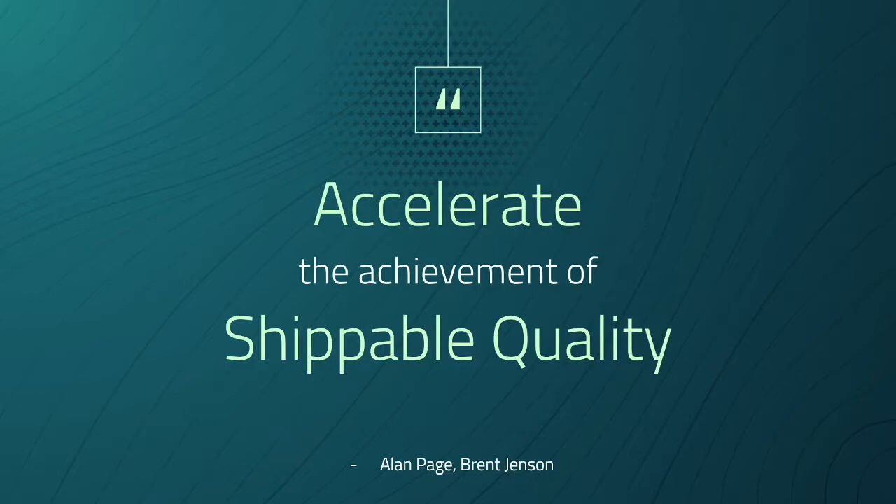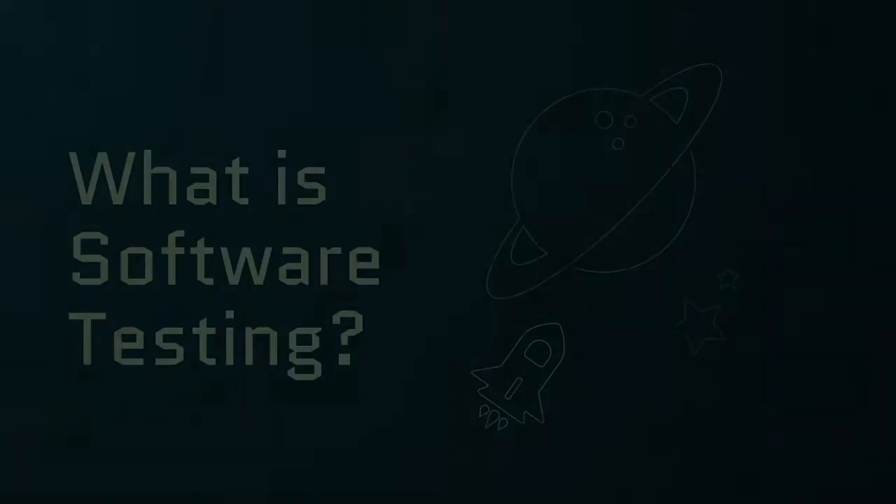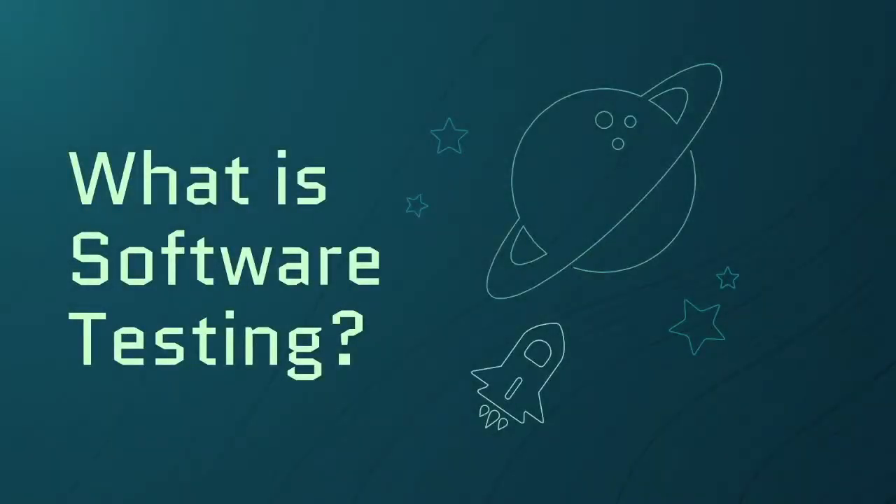How would you know that your product is high quality? This is where software testing comes in. But what is software testing? Yes, we could look for bugs in a website or glitches in a video game, but testing can be broken down into a few key things.